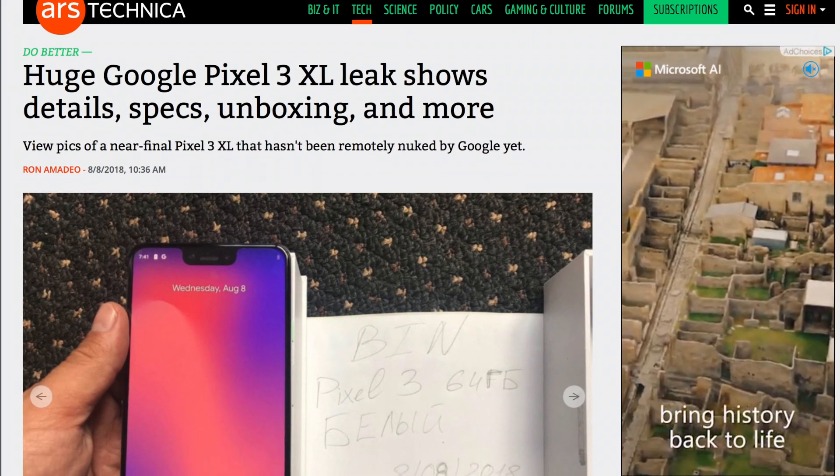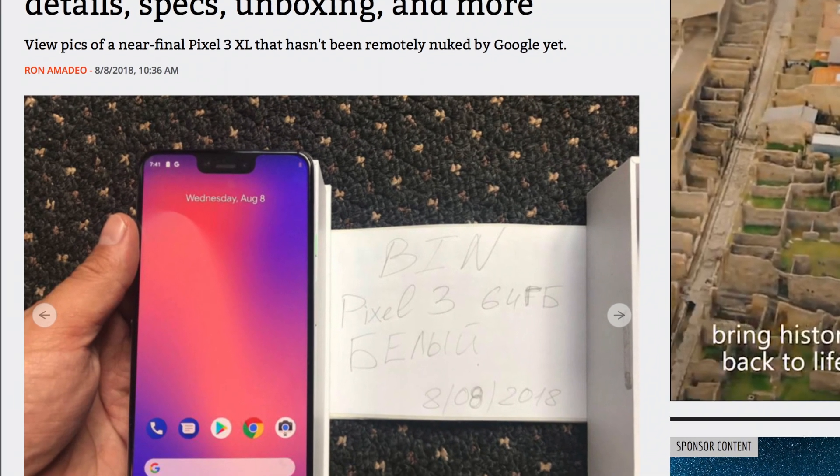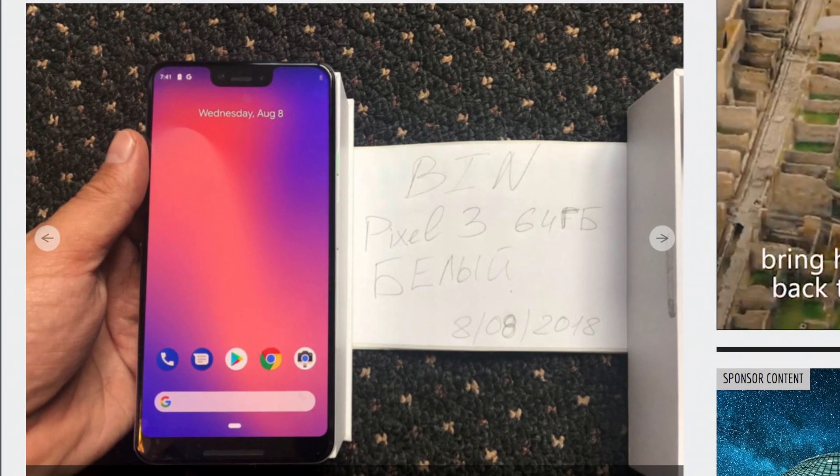Let's start off with photos and specs before we get into leaked release dates. This is courtesy of Ars Technica — link will be in the description. And honestly, all these leaks leave little for the imagination.